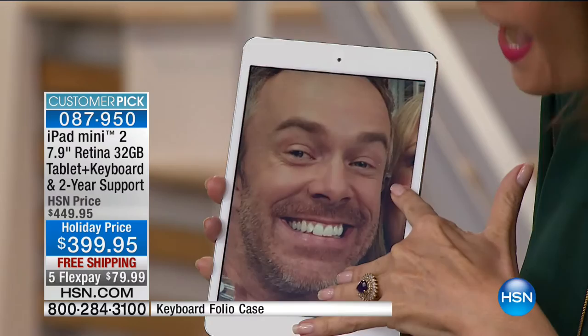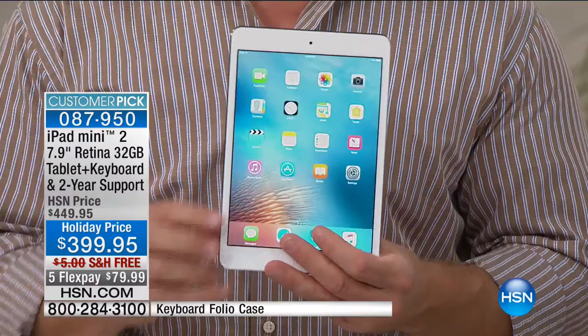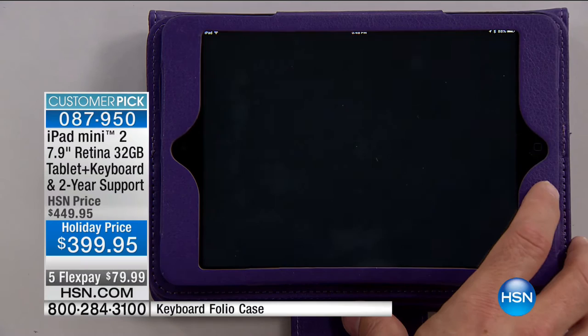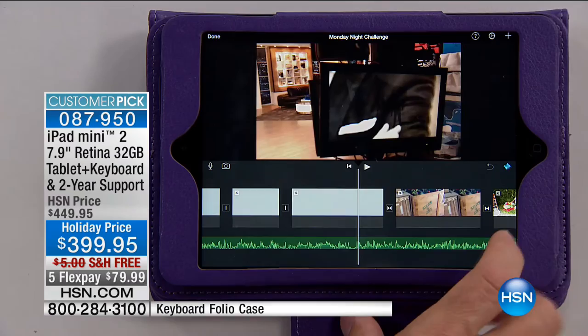We've offered the Mini before at 16 gigabytes — this is double at 32 gigabytes. More storage means more content: more pictures, more videos. Everyone's doing video now. Jump into iMovie — normally you'd have to upload video to a computer with separate software, but iMovie can now be processed right on your Mini. When you want to make a holiday movie, a birthday memory, or any creative project, you can drop in different clips and edit right here on the device.